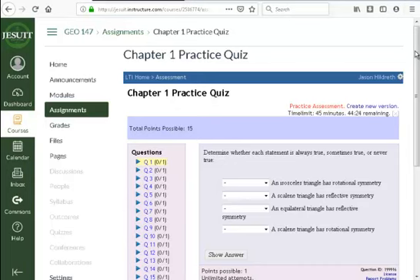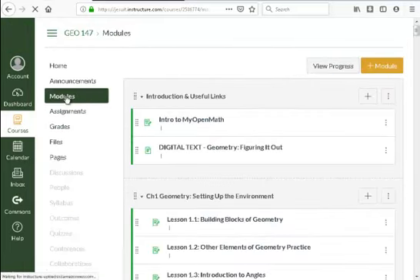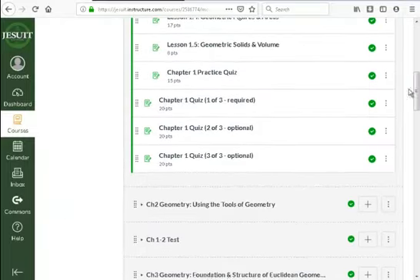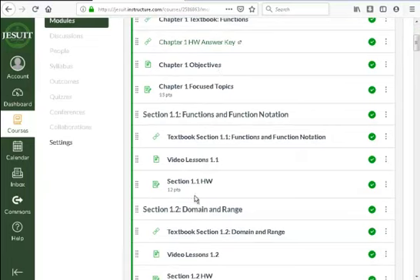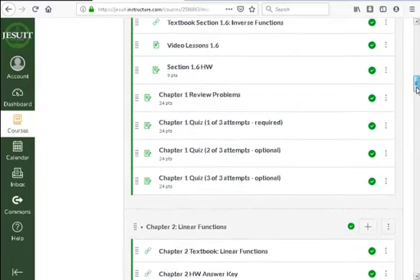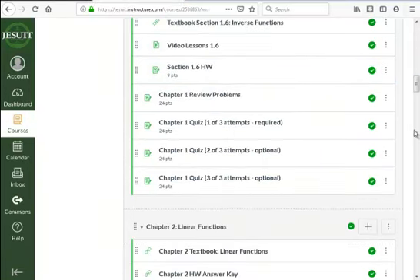Once you do the practice quiz or focused topics, before taking your graded assessments I definitely encourage you to do the practice. For pre-calc, the review problems are your practice quiz. Then prepare for your actual chapter test. In geometry it's specifically called 'practice quiz' — the terminology is a little different, but the process is the same: do focused topics first, then review problems before chapter quizzes, then chapter tests.